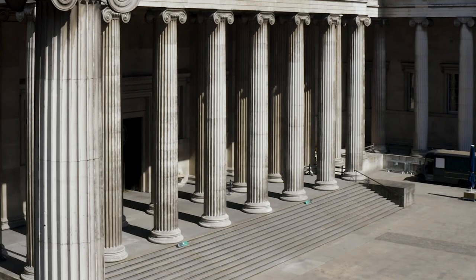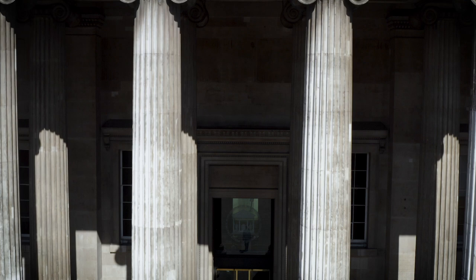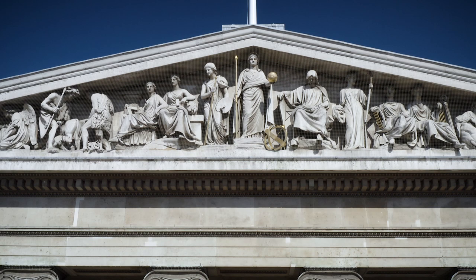When you approach the British Museum, you have this beautiful facade with a colonnade stretching all across the front of the museum, and that is crowned by the pediment.